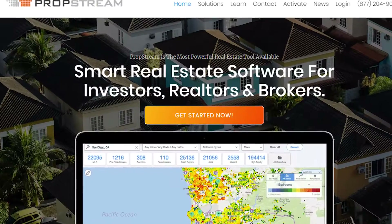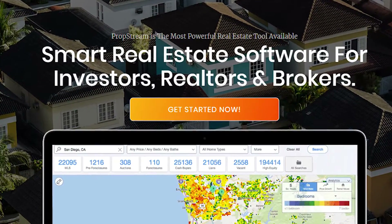To begin, how we found it was through a software called PropStream. You may have heard me mention this software before — you can get a seven-day free trial down below. With PropStream, we're able to look at properties that are owned by landlords.